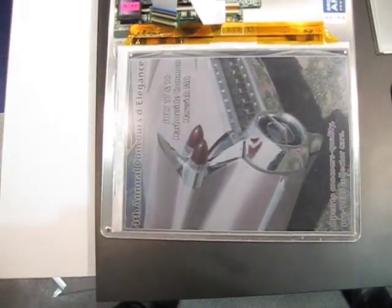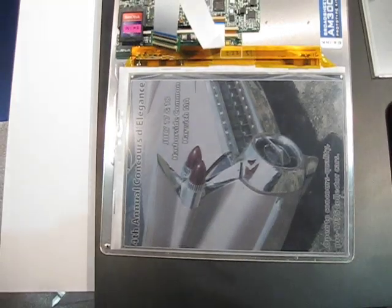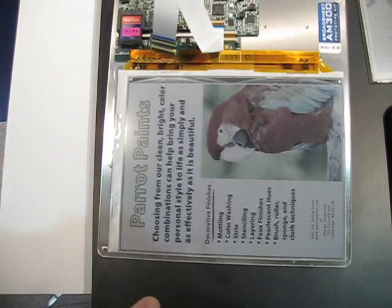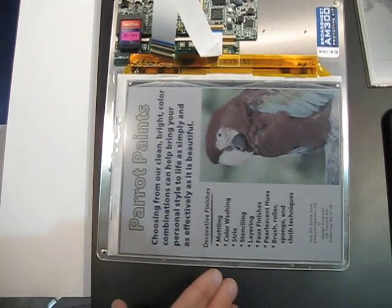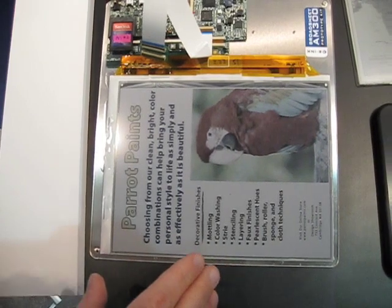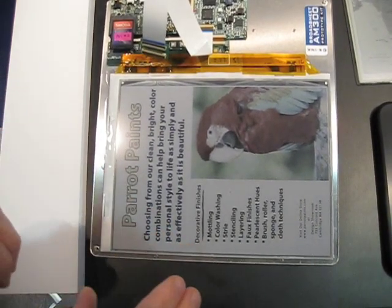This is where we put a color filter over it, and you can see some really good color images that show both color capability and a high resolution back plane to really see a higher contrast and high readability display that combines both graphics and text on the same page.